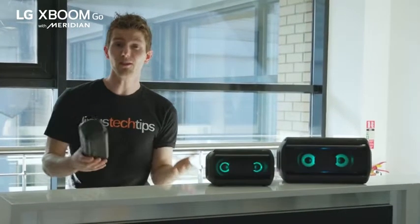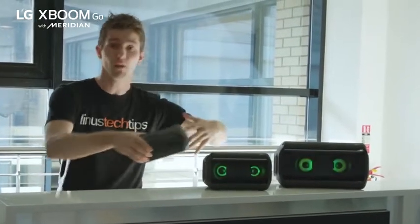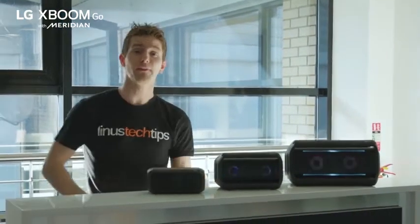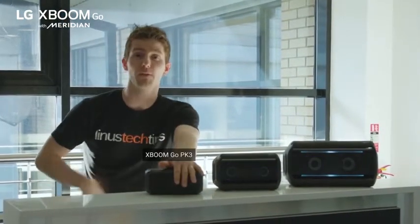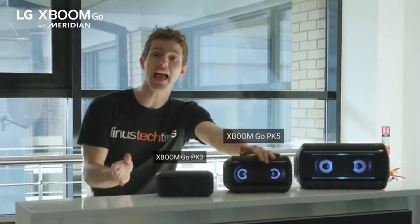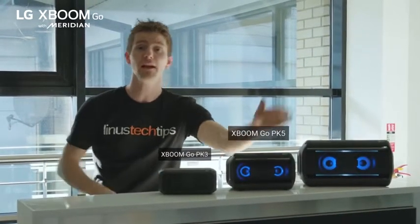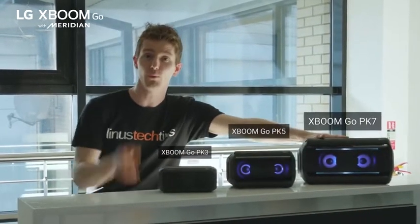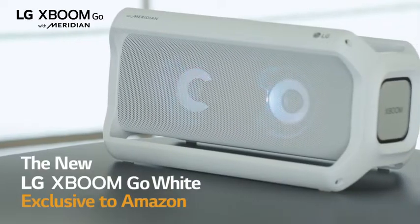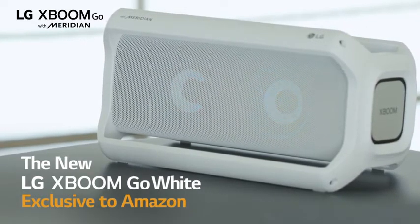The folks here at Meridian are still proud to take credit for bringing better sound quality to the rest of us who can't afford six figure speakers. Their super compact PK3 with full submersion water resistance, their PK5 which features both clear vocal and enhanced bass profiles and up to 18 hours of battery life, and their flagship PK7 with dual tweeters and up to 22 hours of battery life. Go check out the link to the XBOOM Go PK3, PK5, and PK7 in the video description.